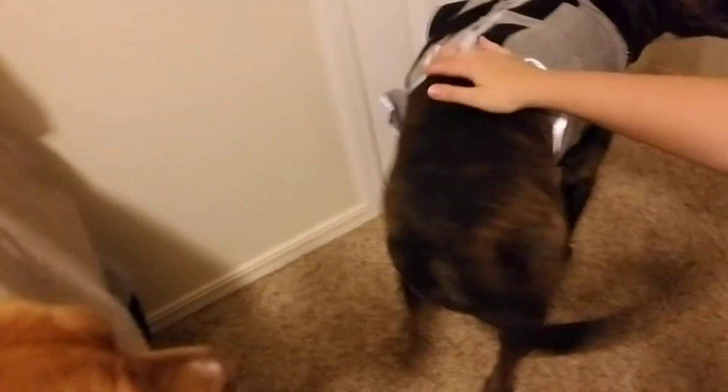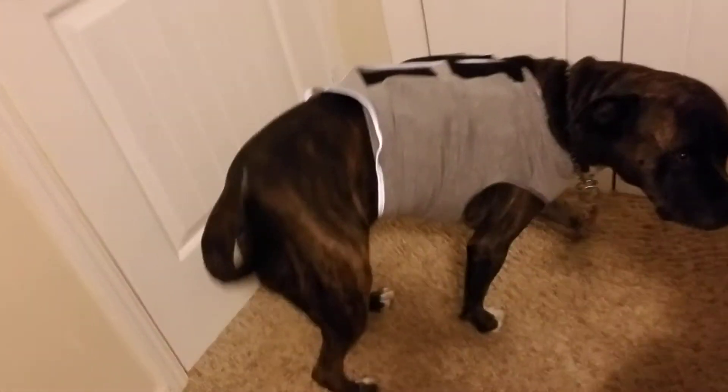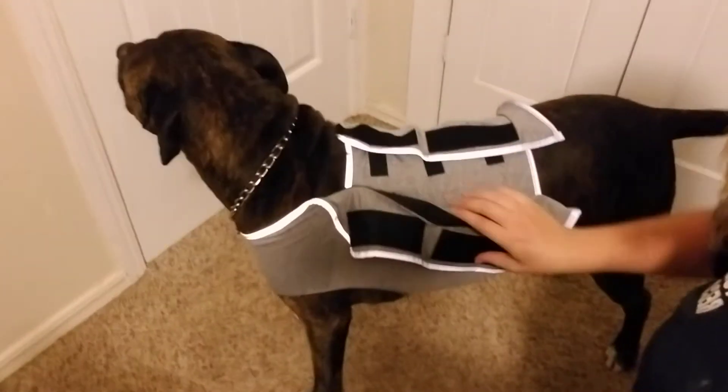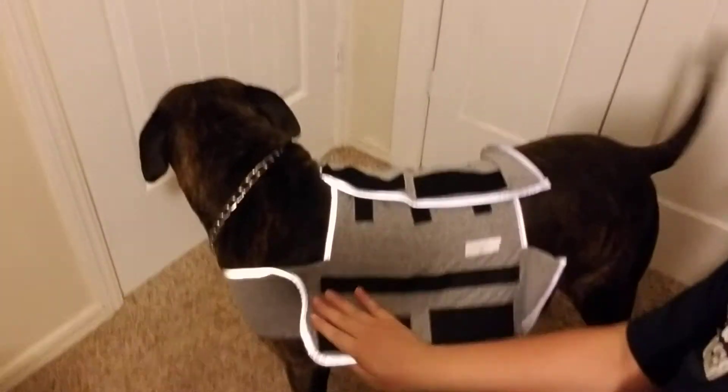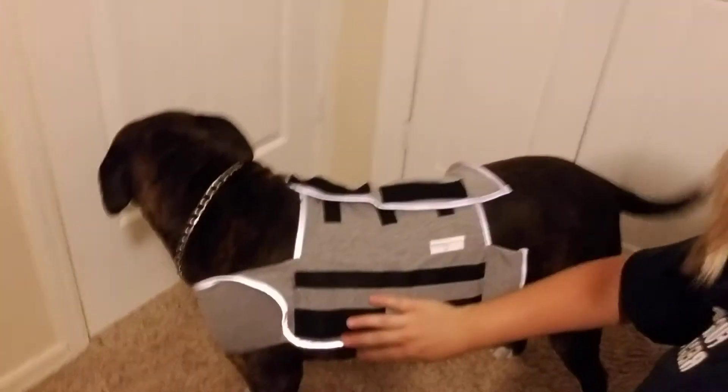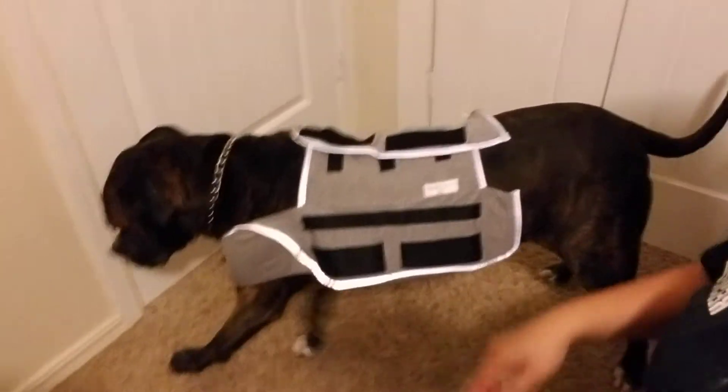I'll undo it just so you can see how it comes on. So on Roxy, this is as short as it goes — I don't know if you can see that very well. On selfie cam it's hard to display, but that's as far as that goes. On our smaller dog, it kind of overlaps and it doesn't work on her very well.